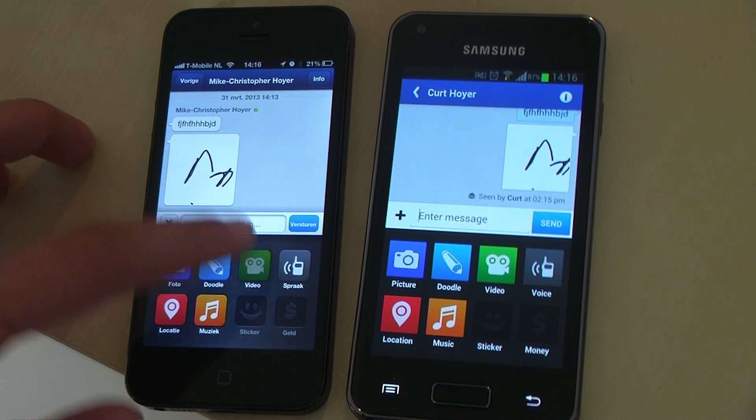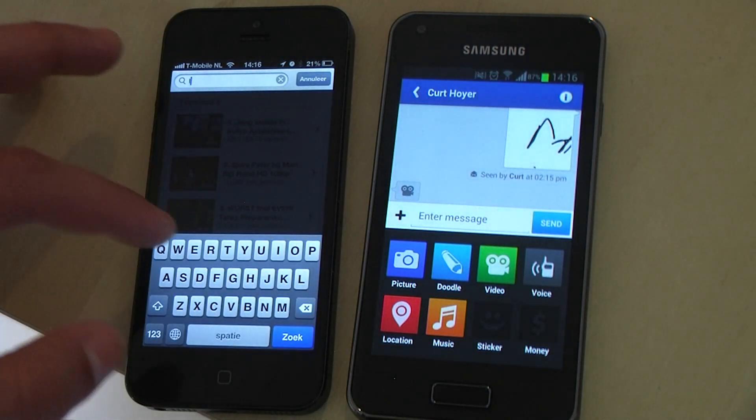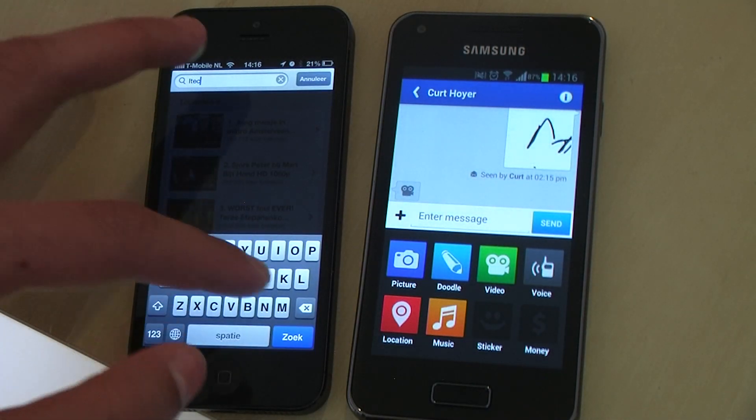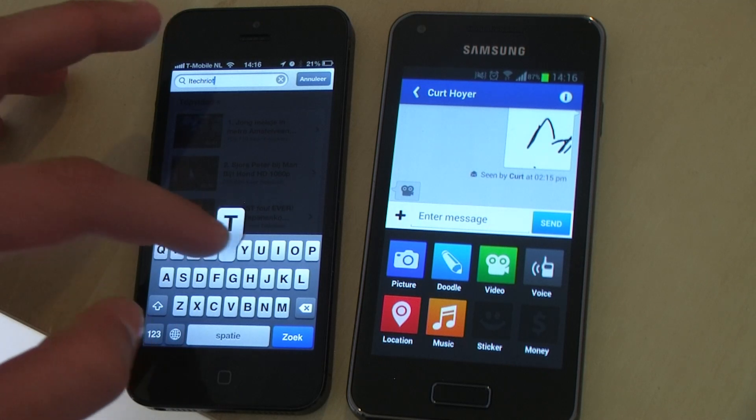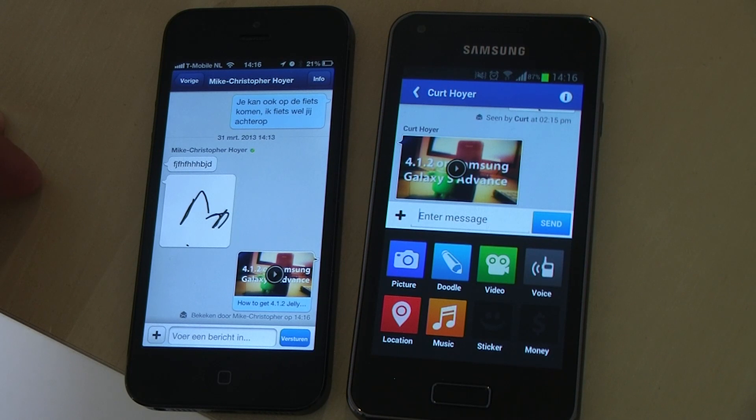Let's go from camera to the camcorder. You can choose a YouTube video, make a video, or choose an existing video. In this case I want to show you a YouTube video — just search for a YouTube video that you like and want to share with a friend.